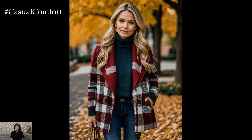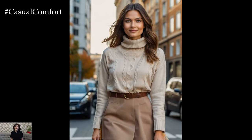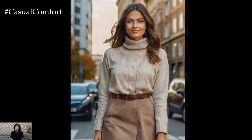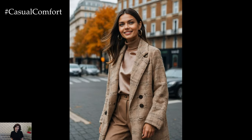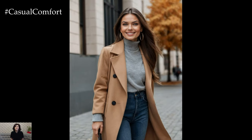Neutral tones are versatile and timeless, making them a fantastic choice for the fall season. From soft beige and warm taupe to rich caramel and classic gray, neutral autumn outfits can create a sophisticated and polished look. In today's video, we'll delve into how to incorporate these shades into your autumn wardrobe with a variety of outfit ideas that are perfect for any occasion.